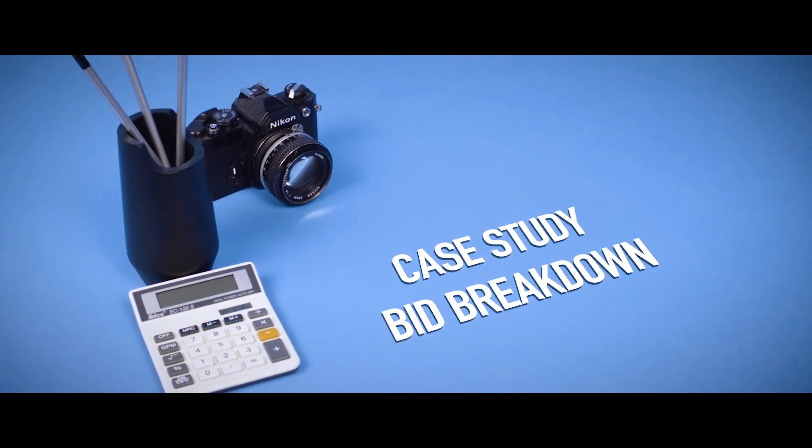Now we're going to use BlinkBid software to take a look at the wearable technology shoot. I was working with a producer who was living in another city, and we used this software specifically so we could collaborate on the same job at the same time.